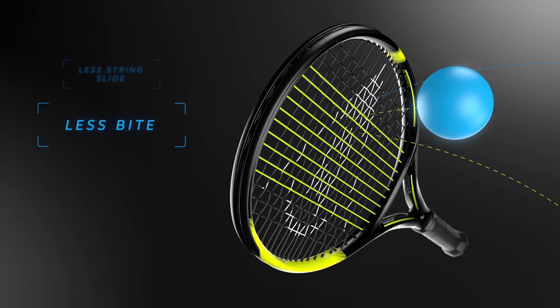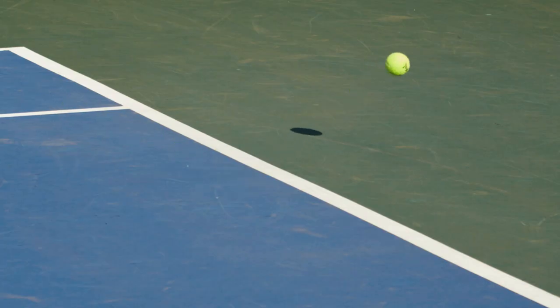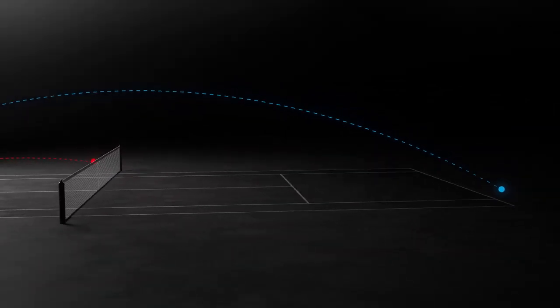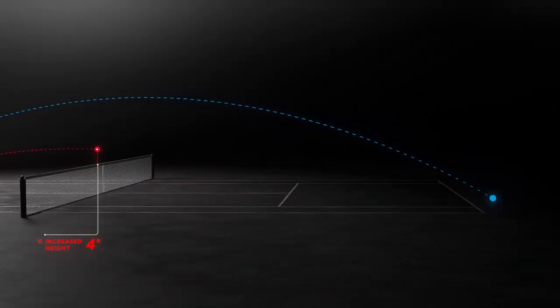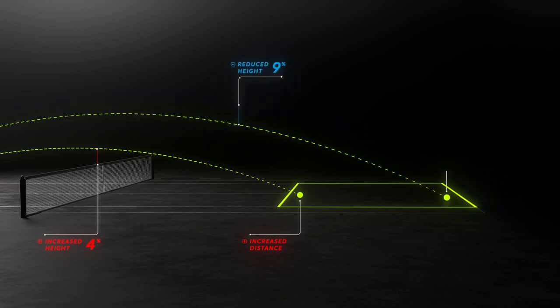And the results were really impressive. With this technology, we've made the racket much more forgiving. We've increased control and consistency, and we've also upped the spin and power levels. Essentially, your net just got lower and your court just got bigger.